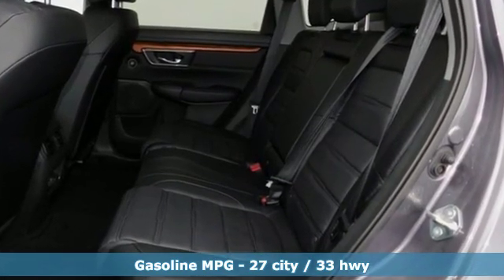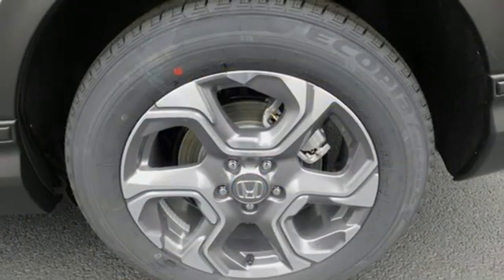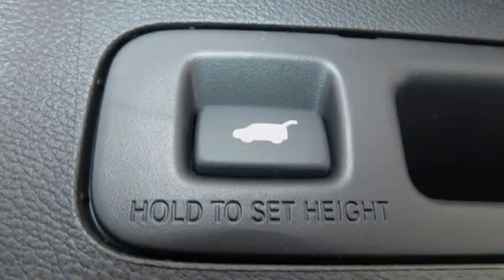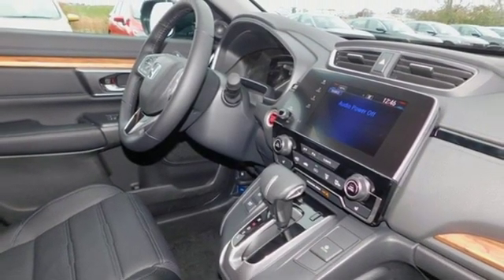Streaming audio. Power heated mirrors. Front heated leather bucket seats. Auto dimming rear view mirror. Doors and push button start proximity key. Dual zone climate control. Intercooled turbo inline 4-cylinder engine. Power sliding and tilting sunroof.